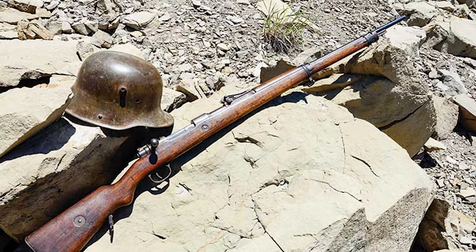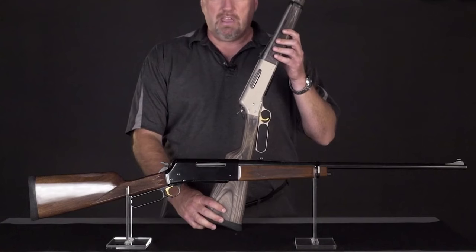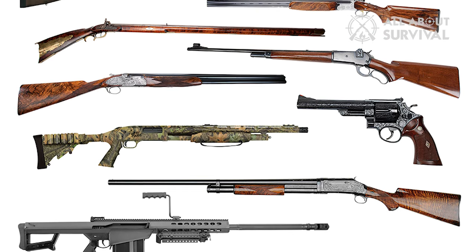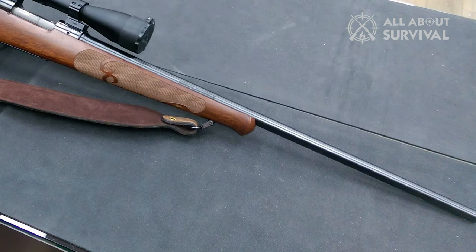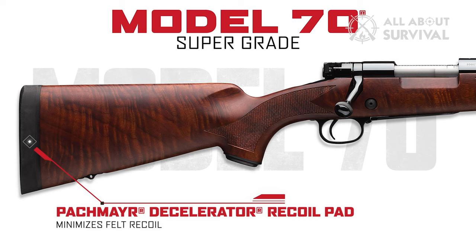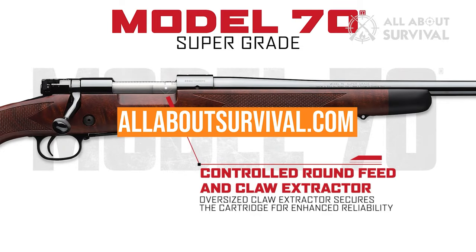I shot my first deer at age 9 with a captured World War II German Mauser chambered in 8mm. For the most part, I've stayed with bolt-action rifles all my life, with the exception of one lever action, two single-shot high-wall rifle designs, and one lone autoloader. My first choice in deer rifle is the Winchester Model 70 Featherweight chambered in .30-06 Springfield. You can find a more detailed analysis and comparison tool on our website, allaboutsurvival.com.